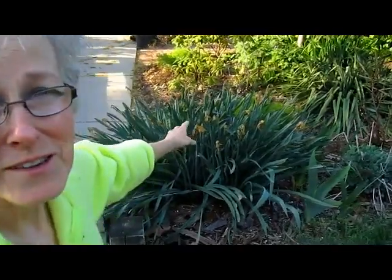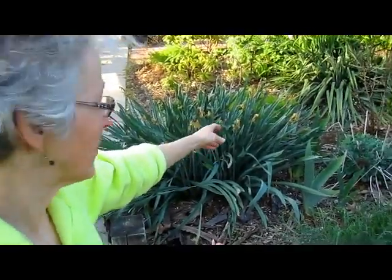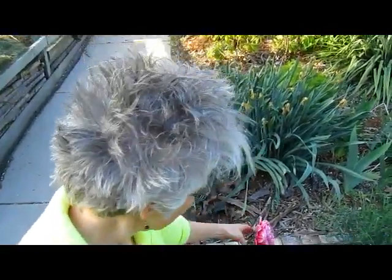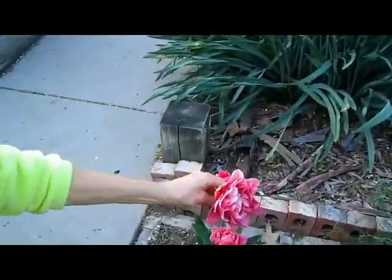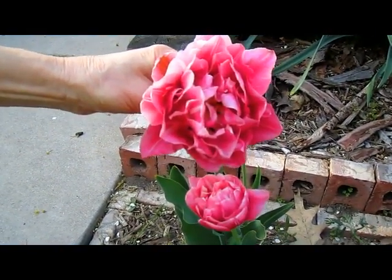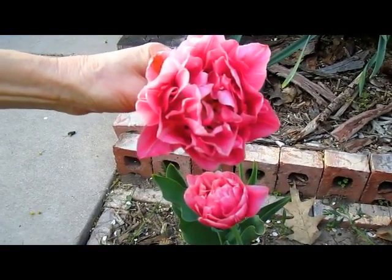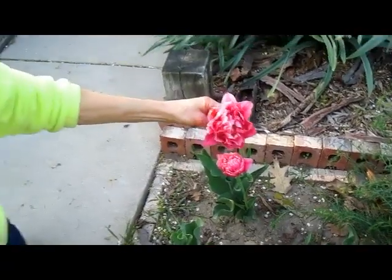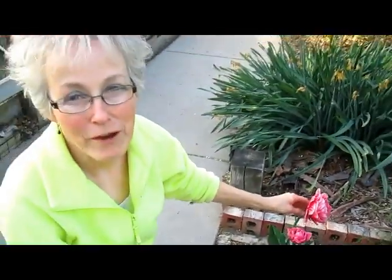The daffodils are gone — these have to be trimmed down now because I don't want all of the energy going into the seed pods, I want them to go back into the bulbs. But look at this — this is one of the tulips that I planted last fall, and we had no idea what they would look like except from the package, and the package couldn't have told us how beautiful that would be.